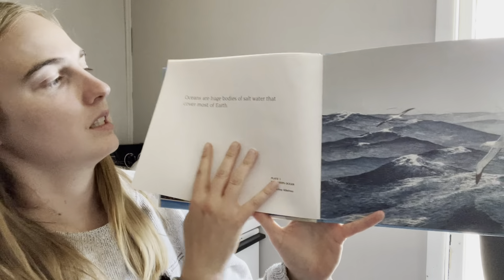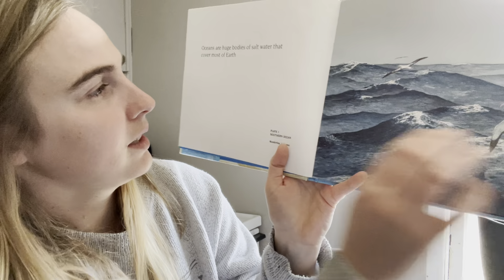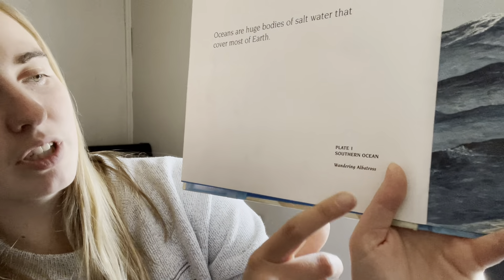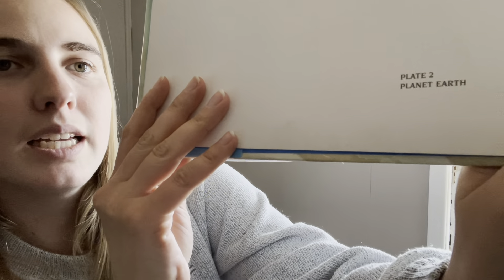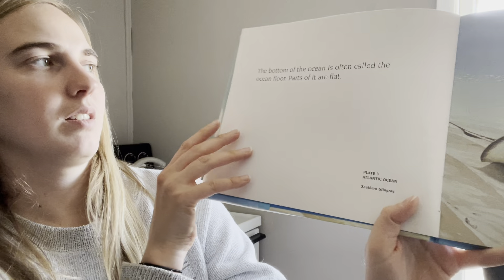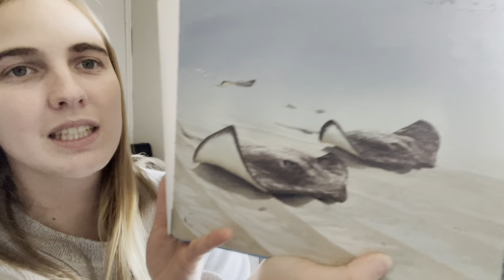Oceans are huge bodies of salt water that cover most of Earth. This has another text feature down here that tells us where the picture is taken — it says plate one, Southern Ocean. All the world's oceans are joined together. The bottom of the ocean is often called the ocean floor. Parts of it are flat. These are manta rays — they're really cool.